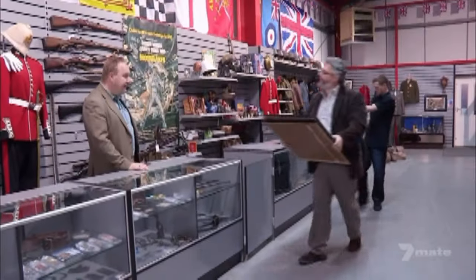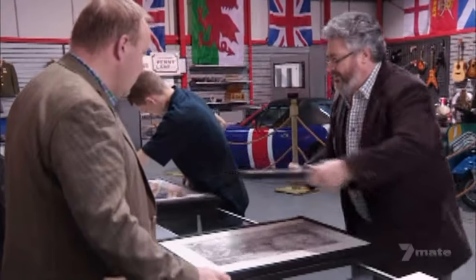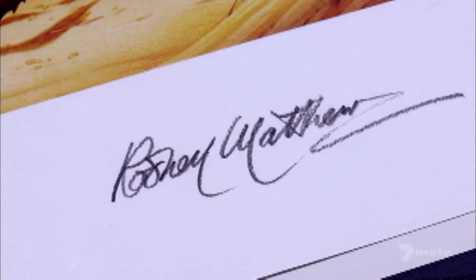What have you brought in? I'd like to show you some sketches used in a book. These were used in a version of Alice in Wonderland produced in 2007. These six are the original pencil sketches by the fantasy artist Rodney Matthews. I just think they're wonderful, absolutely wonderful.